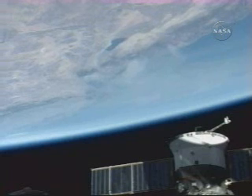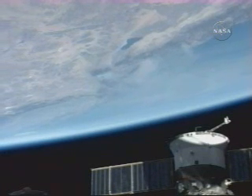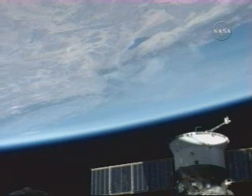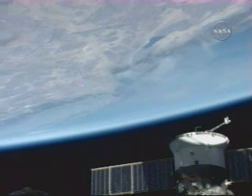The camera is now being remotely operated by the ground specialist at the Space Station Flight Control Room at Johnson Space Center in Houston, Texas. The wildfire is just beginning to pass to the right, upper right portion of your view.